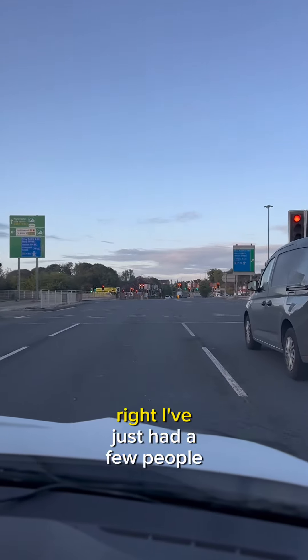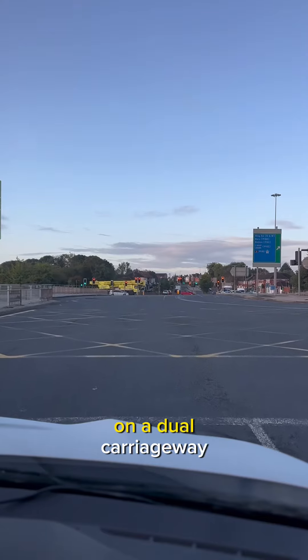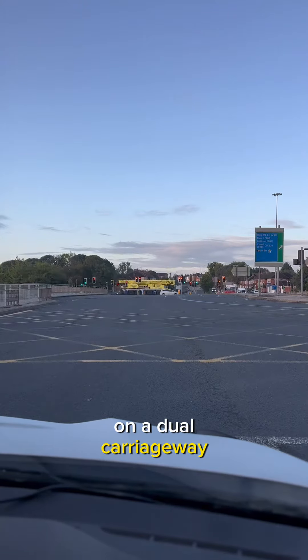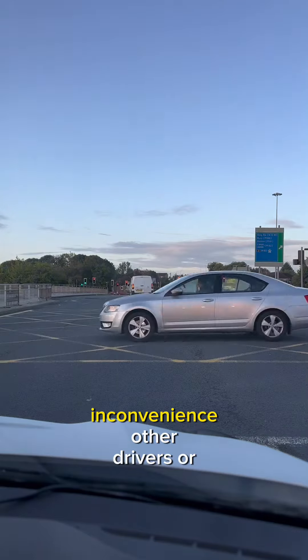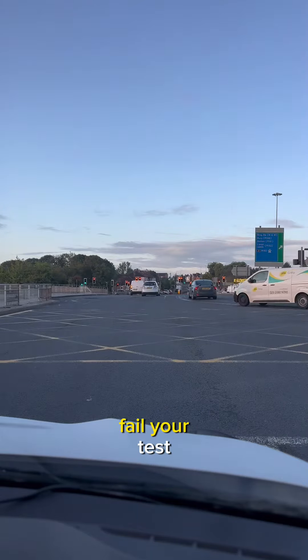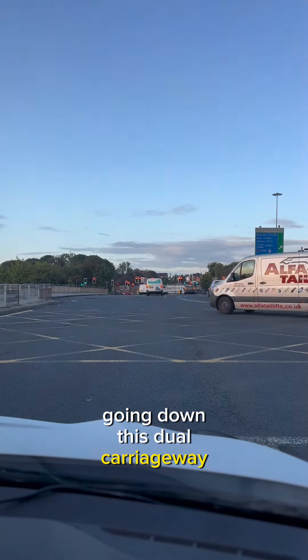A few people have been asking me about what to do if you go in the wrong lane on a dual carriageway. What you do next will determine whether you inconvenience other drivers or fail your test. I'm in the second lane going down this dual carriageway now.